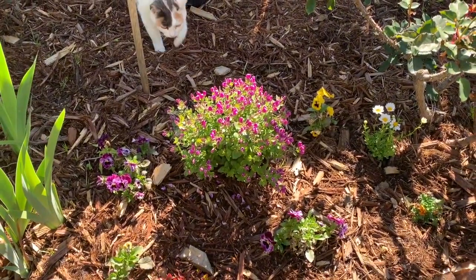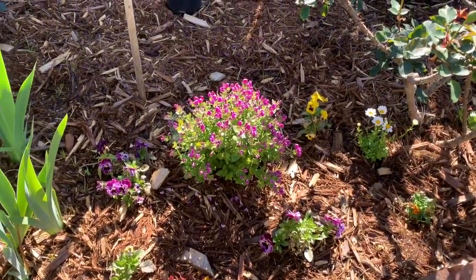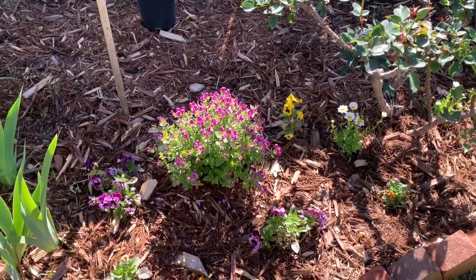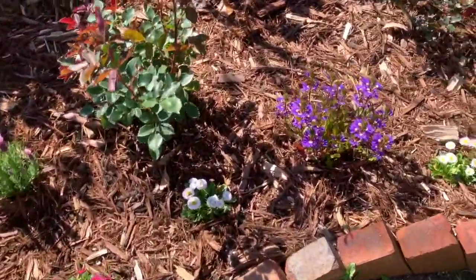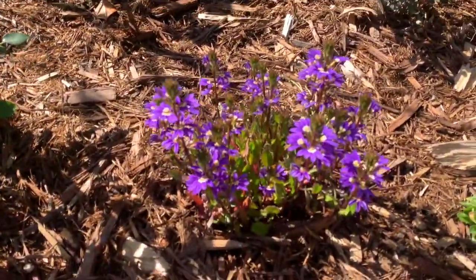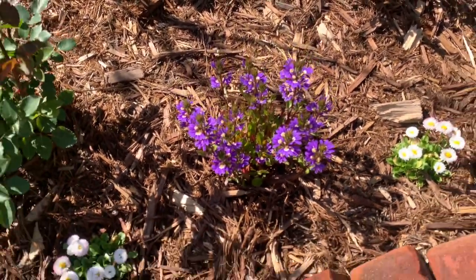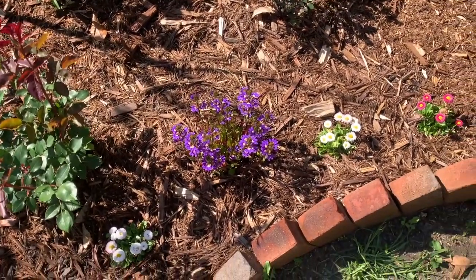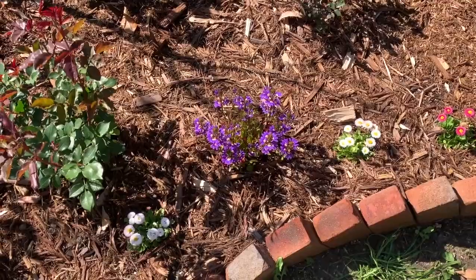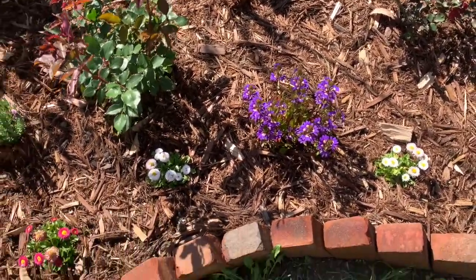The sweet pea bush with Bo walking by it has done incredible as far as blooms go. And also another plant that's done incredible is the scabiosa. The scabiosa is just something I put in just for a little bit of color, something else to kind of fill in this area. It's just an incredible amount of blooms.